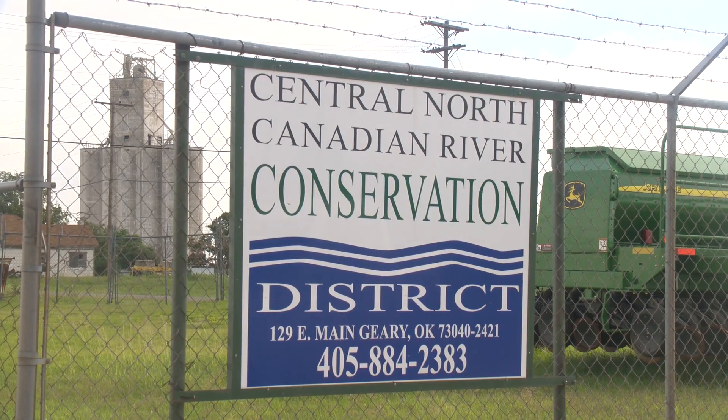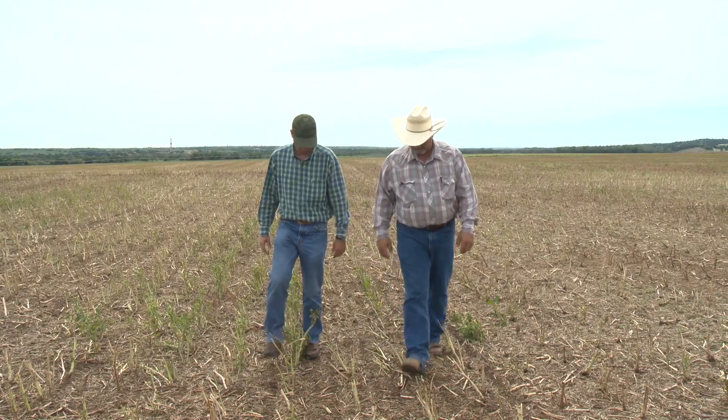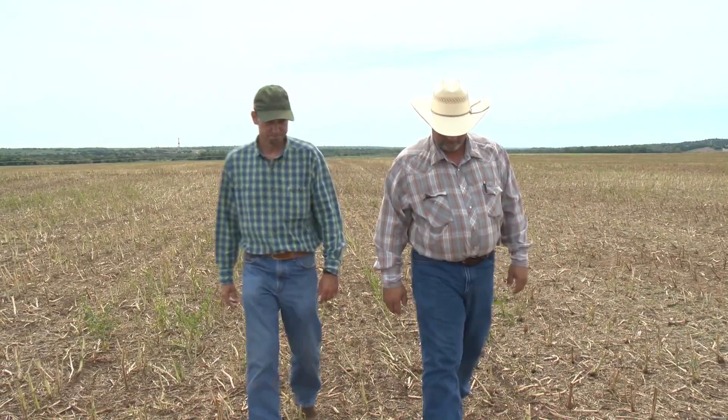So you have to start with engagement at the local level, all the partners at the local level, including the landowner, because they're the ones out there doing the work on the land.